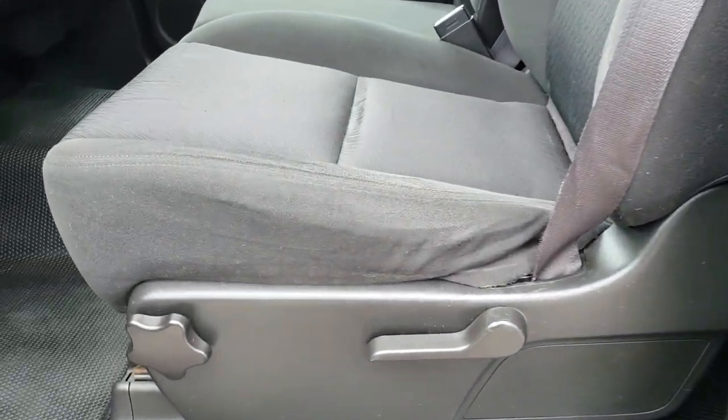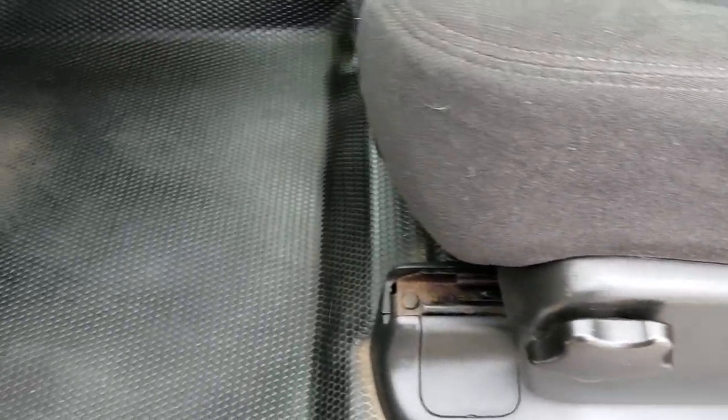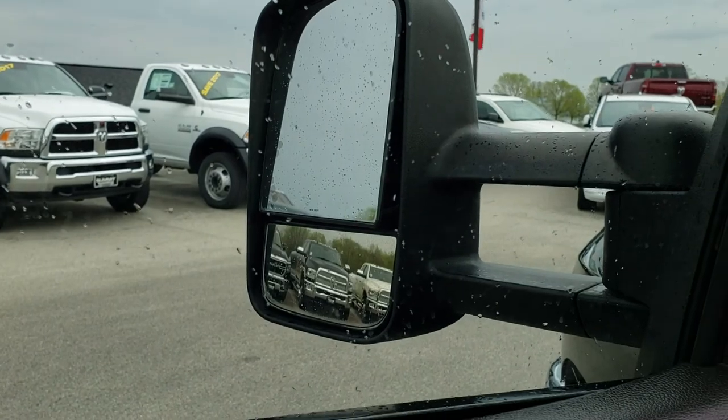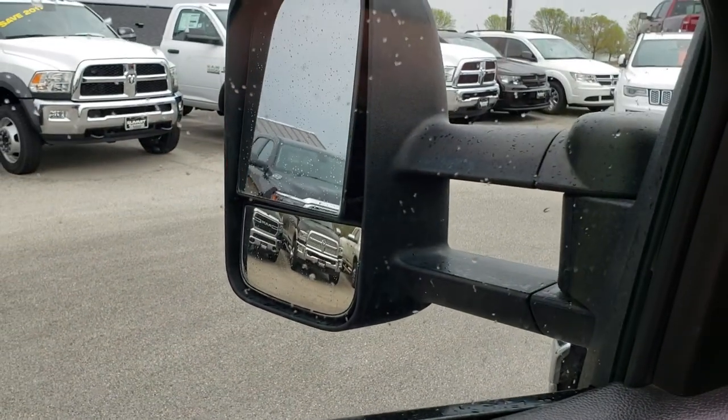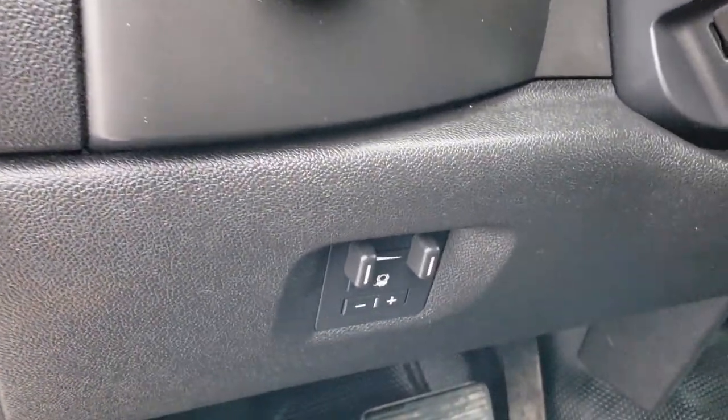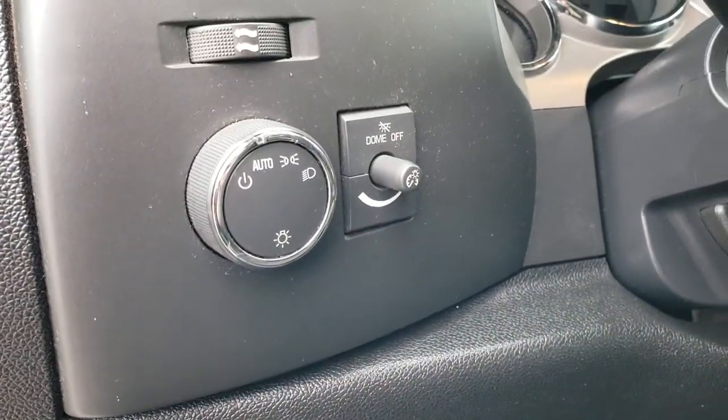Inside, the LT1 package gives you the black cloth interior. There are no rips or tears on these seats — they are in very nice condition. It does come with rubber floors, power windows, power locks, power mirrors. It has the telescopic tow mirrors with built-in directional signals, the factory brake controller, and auto headlamps.